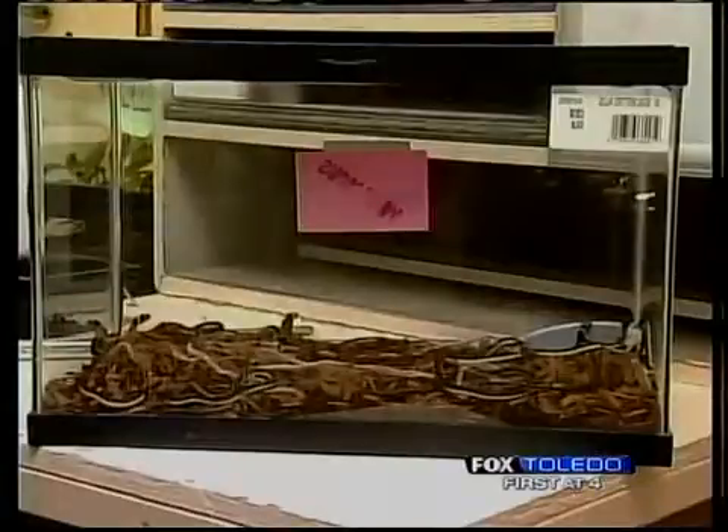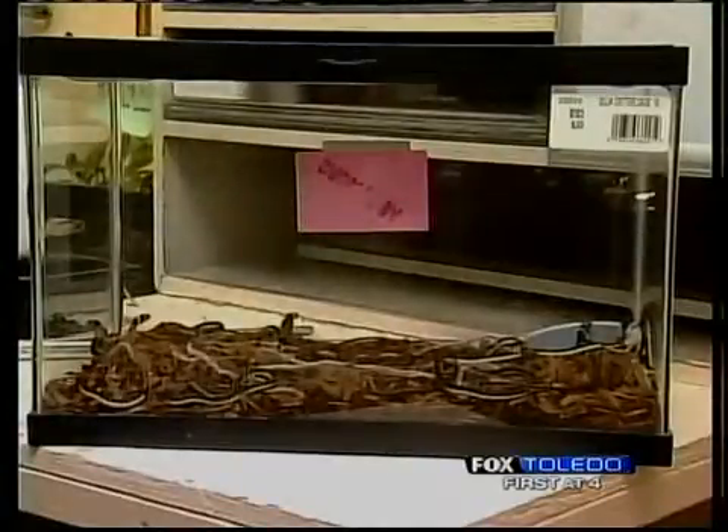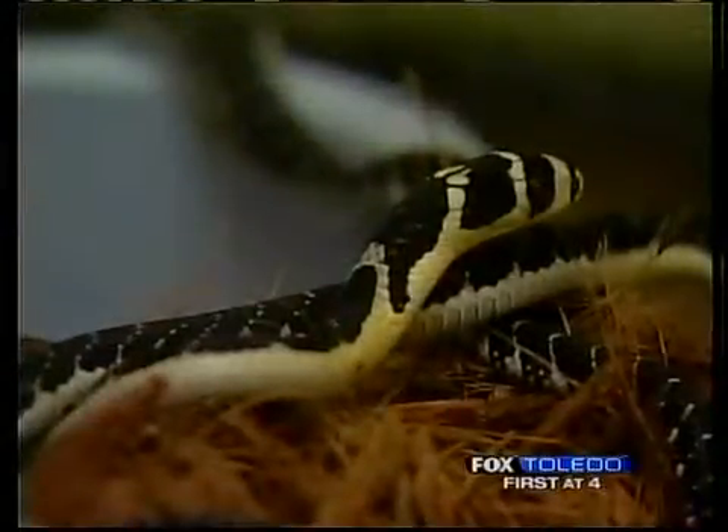We have a dozen that just hatched out on August 5th from eggs that were laid in early June. They are soon to be going to Dallas Zoo and hopefully to the Kentucky Reptile Zoo as well.